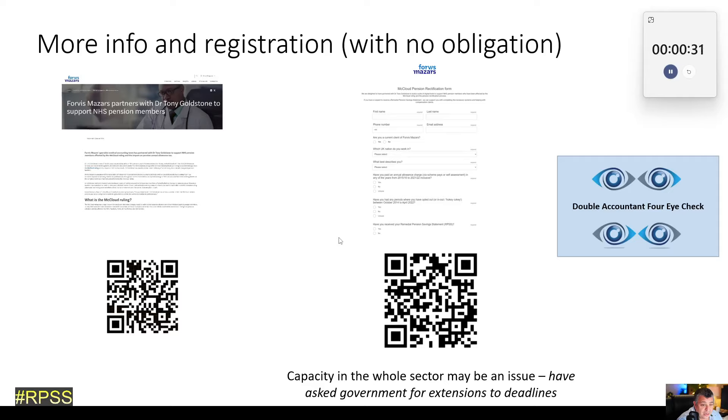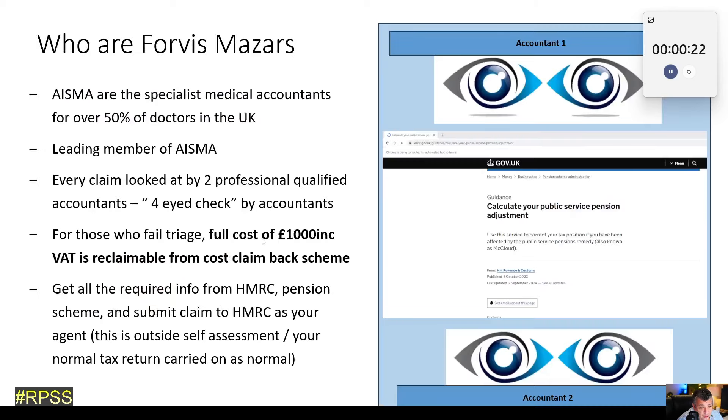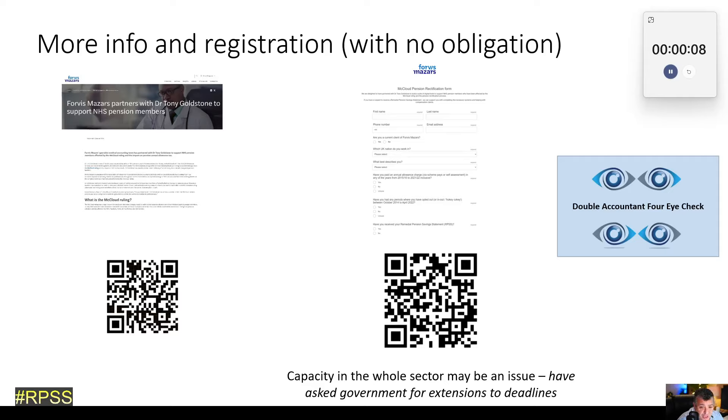If you're interested and want to sign up, you can find out more about the service there. This is the signup form using that QR code. The total cost of the service for people who failed triage is £1,000 including VAT, and that's fully reclaimable from the cost claim-back scheme. So essentially the service is at no net cost to you after you've submitted that claim. Hope that gets you started — please don't have nightmares about brown envelopes. Many thanks.